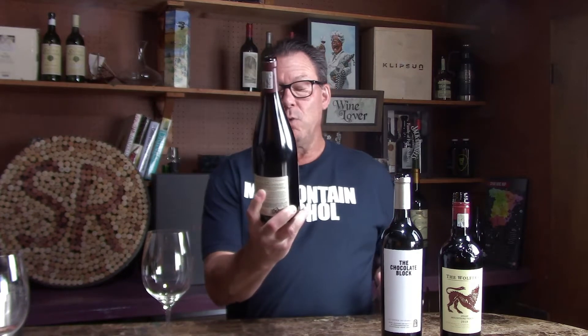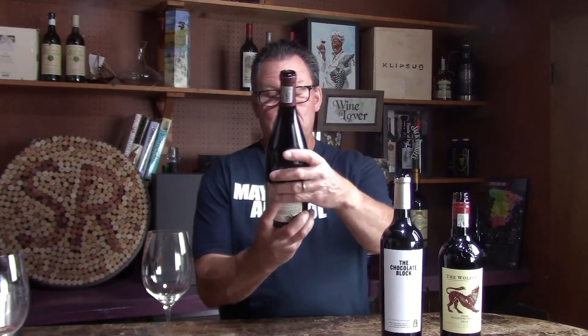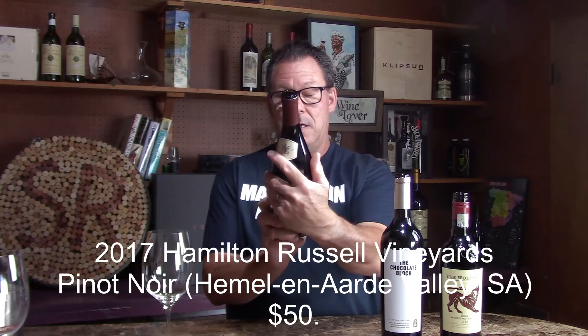This show is trying to help you spend your wine dollars wisely — not necessarily always presenting cheap or inexpensive wines, but asking if a more expensive wine is worth the money. So we are going to start off right away with Hamilton Russell Vineyards Pinot Noir. This is a 2017. Hamilton Russell Pinot Noir.